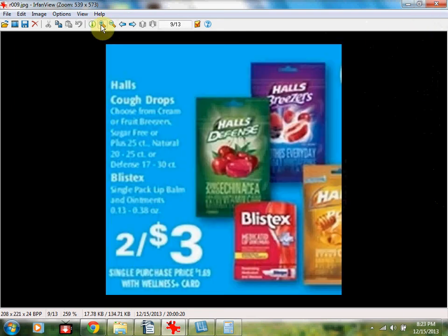Blistex is on sale at $1.50 each when you buy two. There's a coupon in the November 10th Smart Source newspaper insert, but they expire on the 15th, so if you're not going to Rite Aid tonight you won't be able to use those coupons. Two for $3 is a pretty good price. The blue complete moisture and the five star protection are good options — the five star is really thick. The coupon is good on single pack lip balms and ointments, so medicated options apply too.